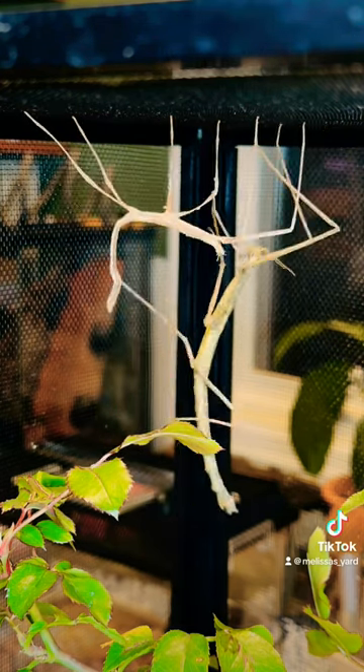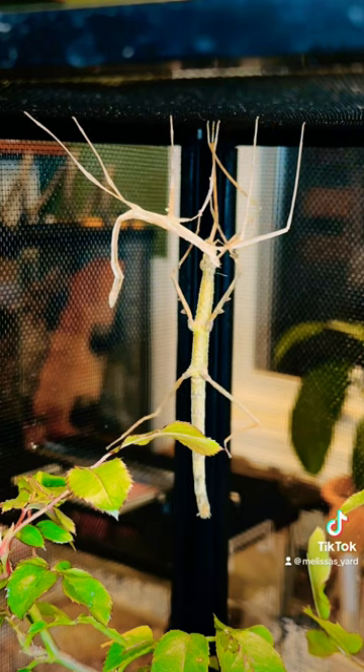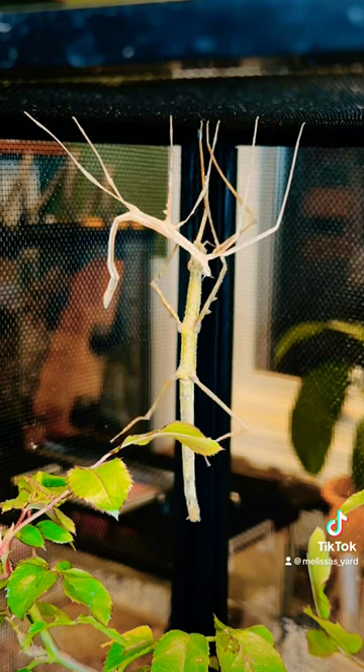I've never seen a full molt, so I was excited when I noticed. It's a long process and I was tired, so I didn't record her eating her molt afterwards.